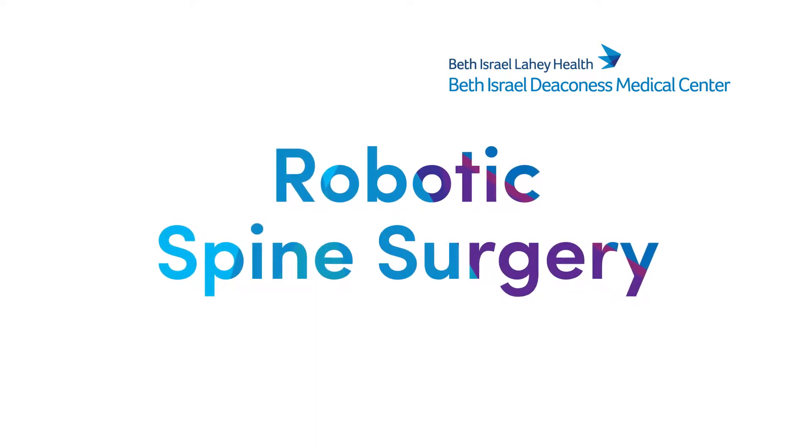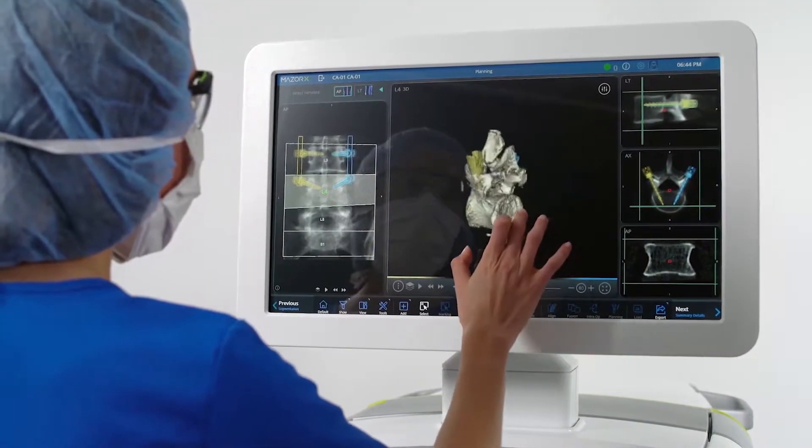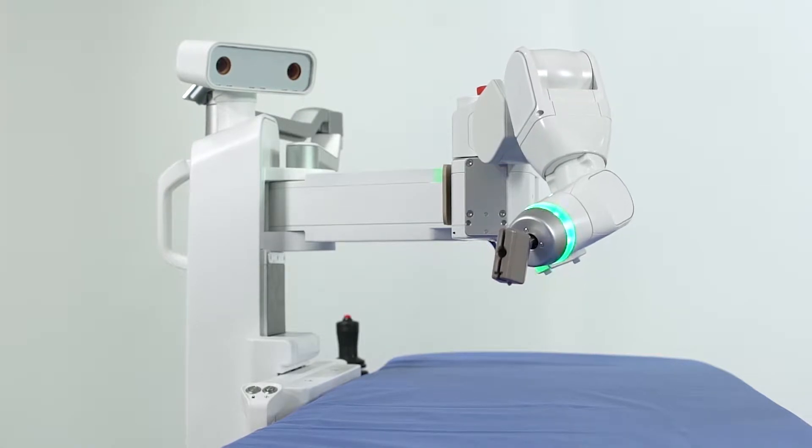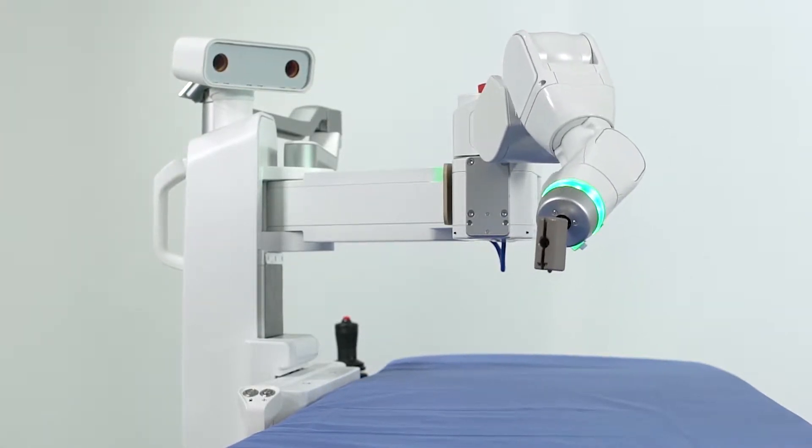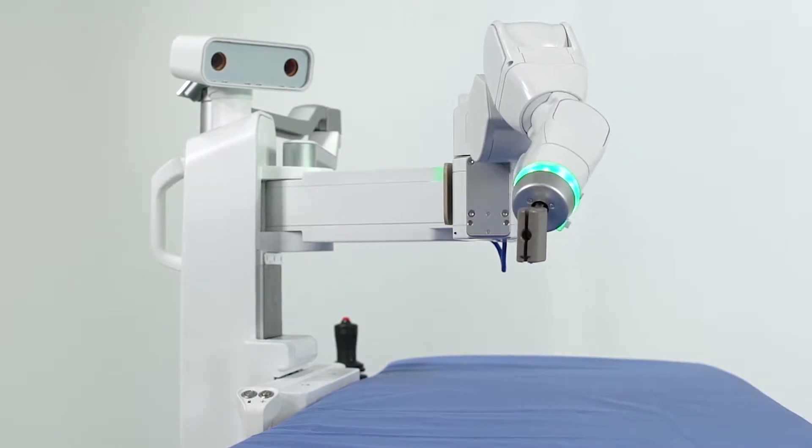Robotic Spine Surgery Technology at Beth Israel Deaconess Medical Center combines ultra-precise surgical screw placement with enhanced surgical visibility to reduce the risk of complications.